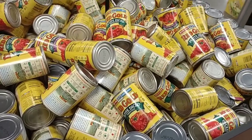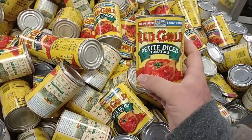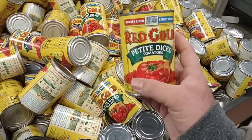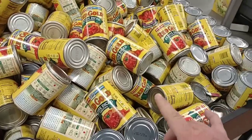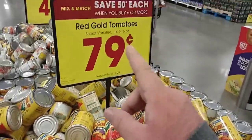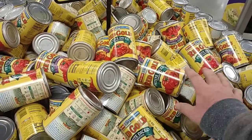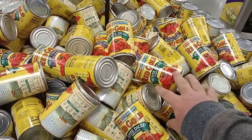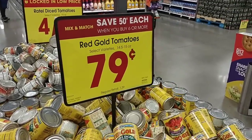Something I missed the other day, and we've gotten a lot of comments on it — the Red Gold Diced Tomatoes. They have a few different kinds of Red Gold at $0.79 on the buy-six-or-more, save-$0.50 deal. This is another item you can mix and match with the Philadelphia cream cheese or anything else on this participating deal.